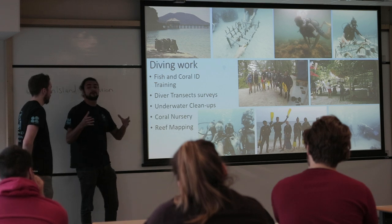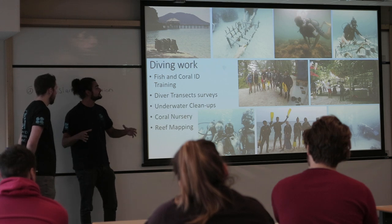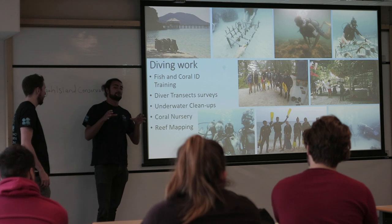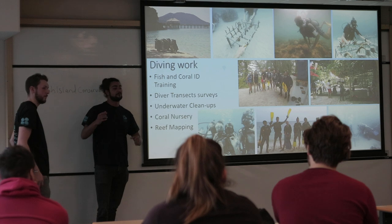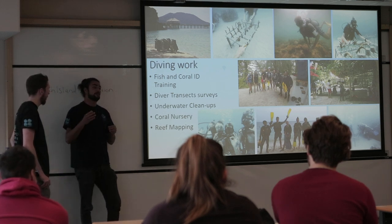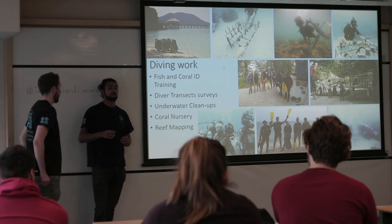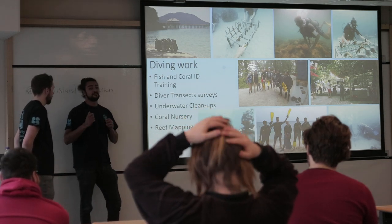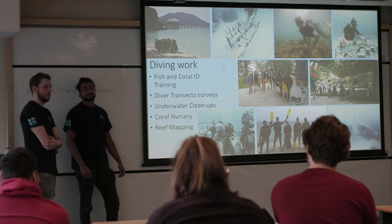The coral nursery is expanding — when we were there we had just started with one or two, but I'm sure they've got lots more now. Reef mapping: when we first got there they hadn't mapped all of the reef on the island, and part of our work was mapping it using a float line and GPS. Now that's done, they've been given permission to visit neighbouring islands and do the same there, so that's probably one of the activities you'll be involved in. Overall, it is just really good for scientific diving experience.